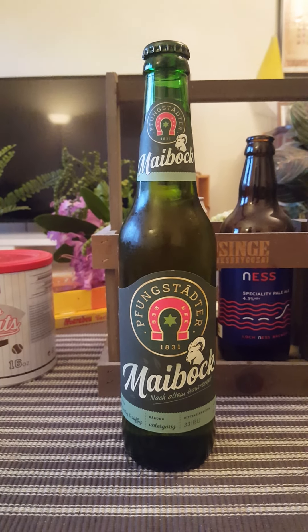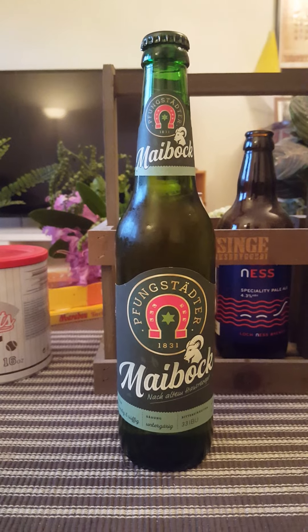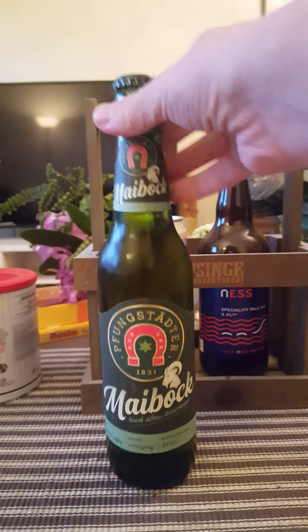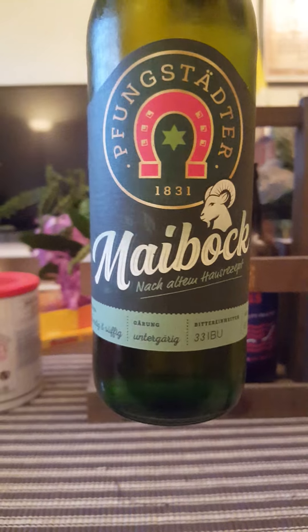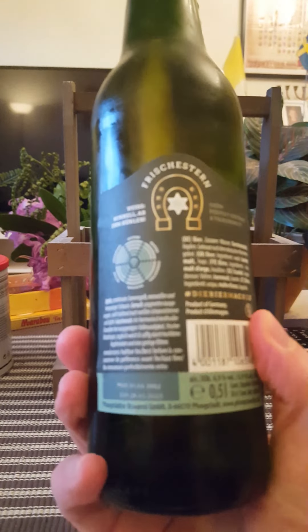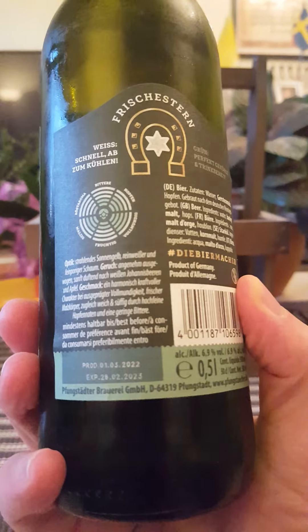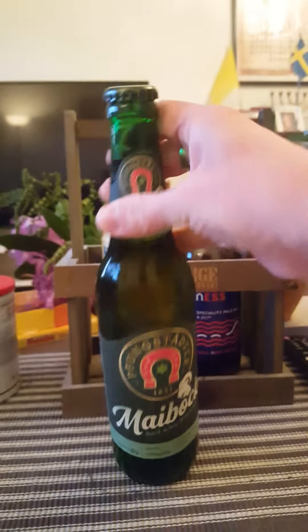Hey there, all beer lovers — very much welcome to another beer review. For this time around we're heading towards Germany, to Hessen, for a new brewery on the channel. Take a look at this fella: Fungstätter Brauerei and their Fungstätter Maibock, clocking in at 6.9% in a 500ml bottle, 33 IBUs. It's a stronger lager. Lots of text on the back in German, a little bit of English. Contains water, barley malts, and hops — that's it.